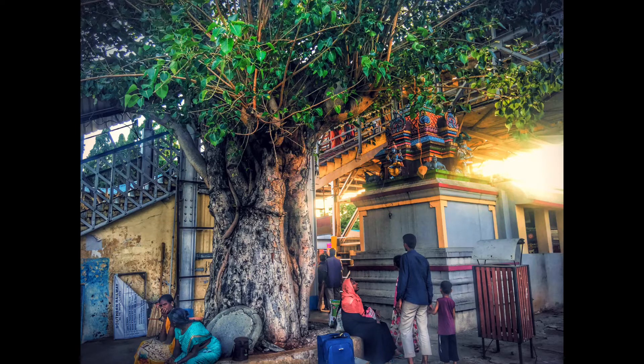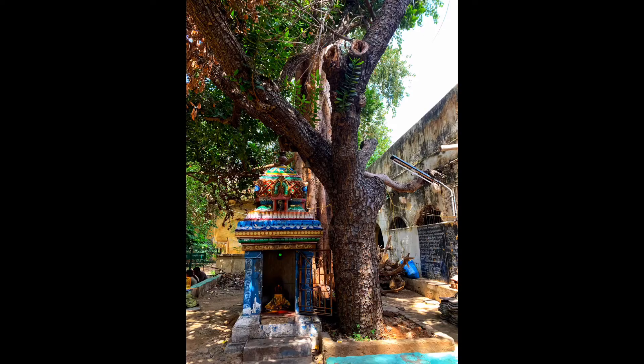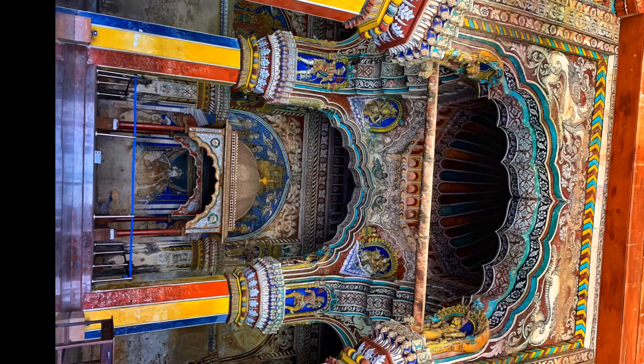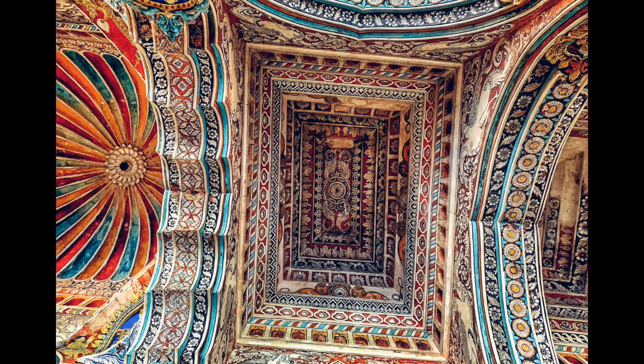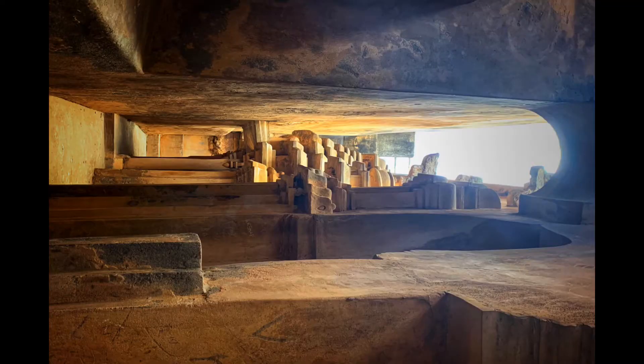The inspiration to build the temple came to Raja Raja Cholan during his visit to Sri Lanka and is a result of a dream he had. The depictions of Narthakis or dancers showing 81 of 108 Karnas, synchronized movements of hand and feet in Bharatanatyam, are carved here. There is also evidence that the temple was a platform for talented dancers to showcase their talent.